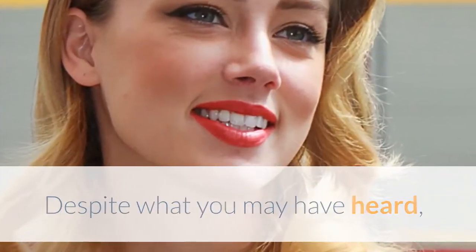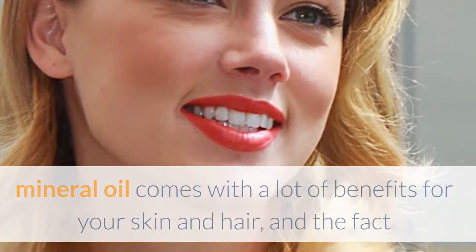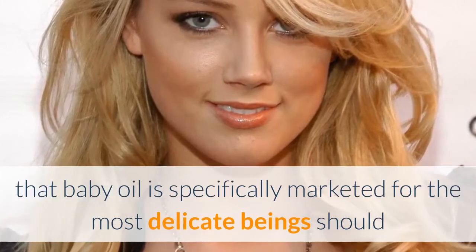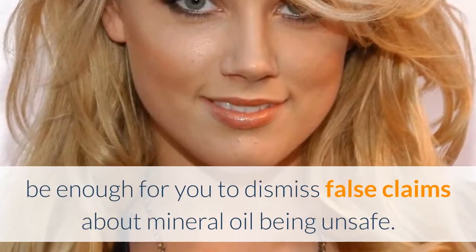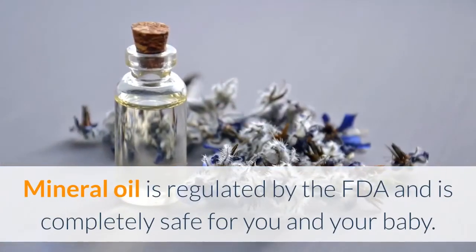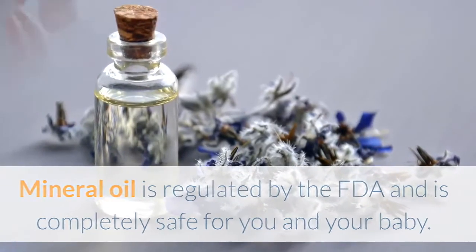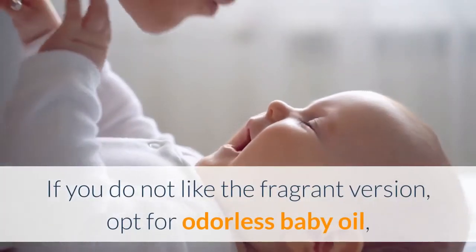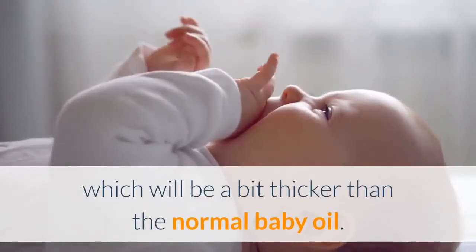Despite what you may have heard, mineral oil comes with a lot of benefits for your skin and hair, and the fact that baby oil is specifically marketed for the most delicate beings should be enough for you to dismiss false claims about mineral oil being unsafe. Mineral oil is regulated by the FDA and is completely safe for you and your baby. If you do not like the fragrant version, opt for odorless baby oil, which will be a bit thicker than the normal baby oil.